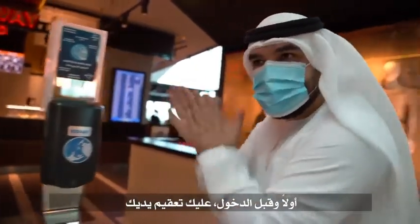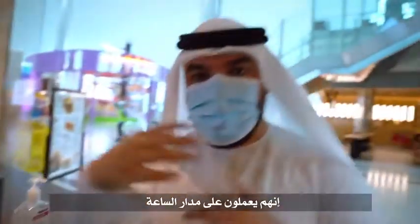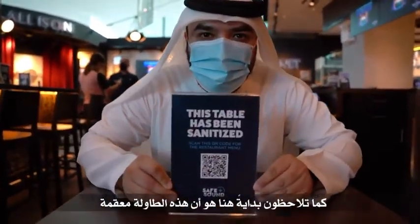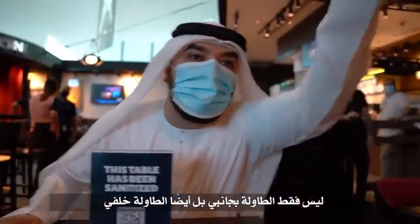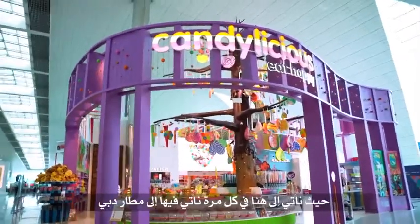Now the eating experience. Before you get in, sanitize. Signs show that each table has been sanitized — they're doing around-the-clock cleaning because of the footfall coming into the restaurant. The table next to me has a sign saying it needs to be kept empty, and so does the table behind me, to ensure social distancing even when you're eating before your flight. And of course, a stop at the candy store for the kids.